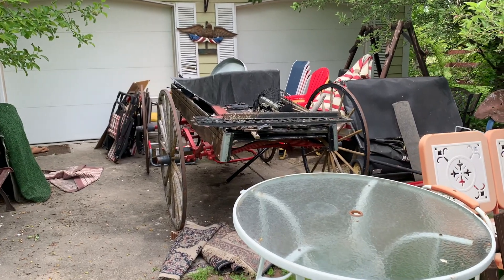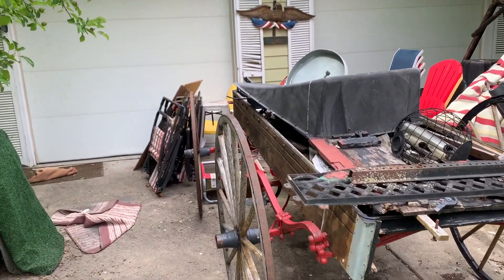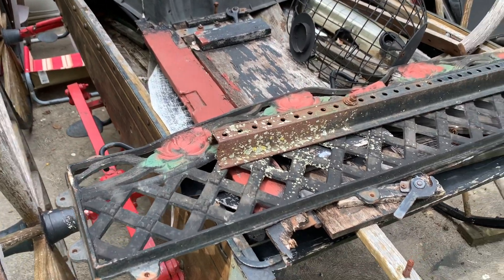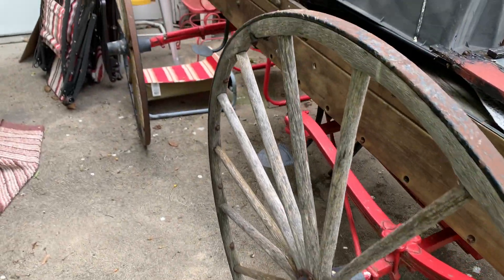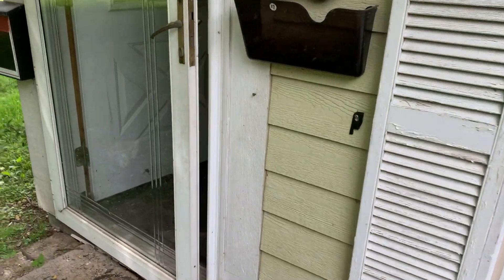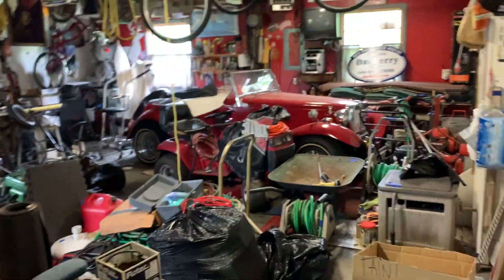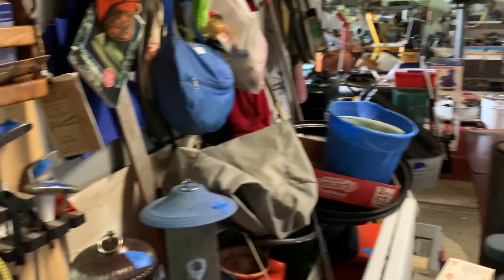Hey everyone, this is David from Toledo Antique and I'm going to show you another part of our Pickers Paradise estate sale. As you can see, we've got some cool items — cast iron, a large wagon, and just some outdoor stuff. Let's head into the garage. There's a nice pirate rug and then this is the garage area where we have to sell all this stuff at the estate sale.